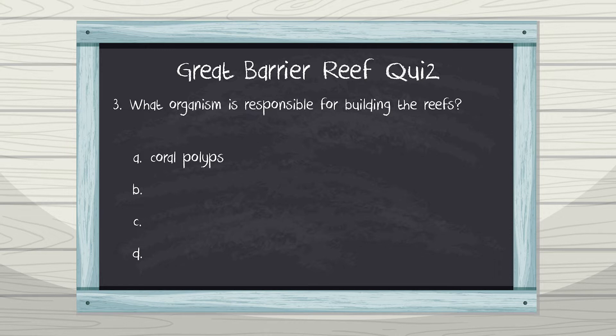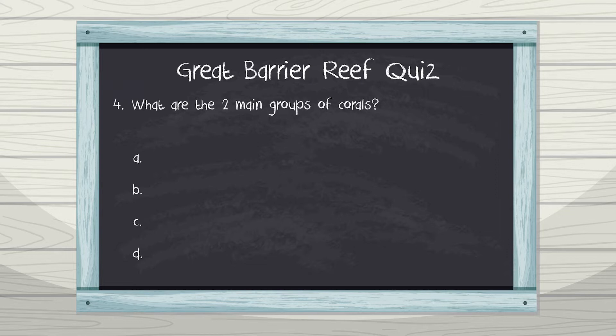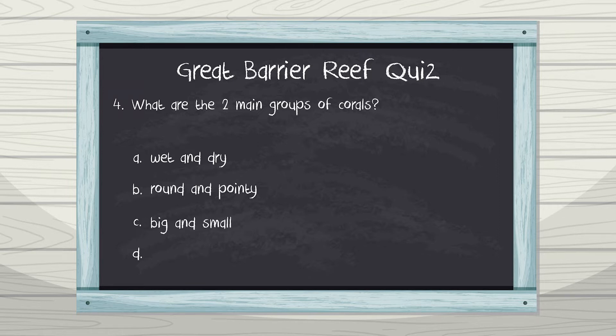Question 3: What organism is responsible for building the reefs? A. Coral polyps, B. Fish, C. Seaweed, D. Turtles. Coral reefs are built by billions of coral polyps. Question 4: What are the two main groups of corals? A. Wet and dry, B. Round and pointy, C. Big and small, D. Hard and soft. Corals can be hard or soft.